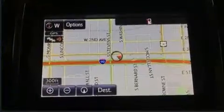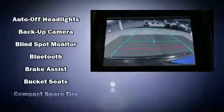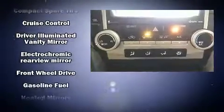Toyota ensures the safety and security of its passengers with equipment such as head curtain airbags, front and rear side impact airbags, traction control, a panic alarm, and four-wheel disc brakes with ABS.